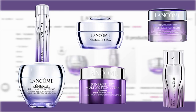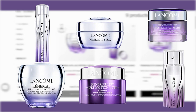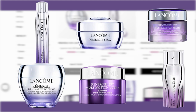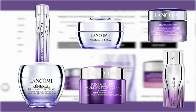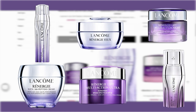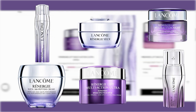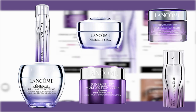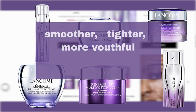The Renergie Collection is designed to address the signs of aging and includes the following key products: Renergie HPN 300 Peptide Cream, Renergie HPN 300 Peptide Rich Cream, Renergie HCF Triple Anti-Aging Serum, Renergie Lift Multi-Action Ultra SPF 30, Renergie Lift Multi-Action Night, Renergie Multi-Glow Rosy Skin Tone Reviving Cream, Renergie Eye Cream with Peptides, and Renergie HCF Triple Serum Eye. These products are created with advanced formulations to ensure your skin looks smoother, tighter, and more youthful.